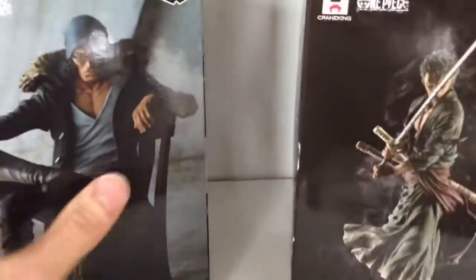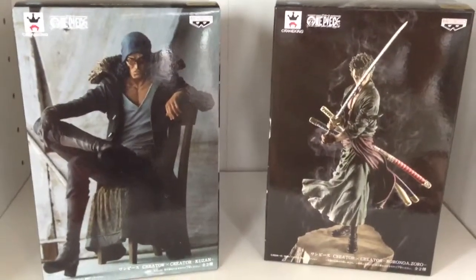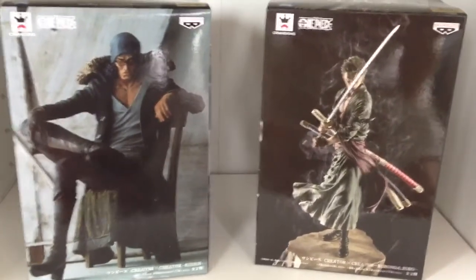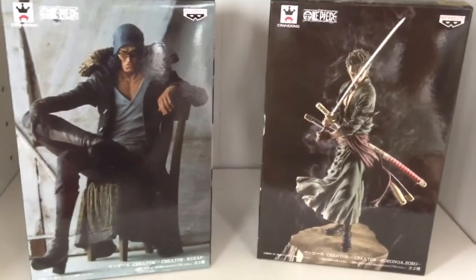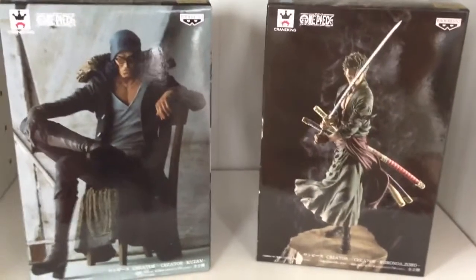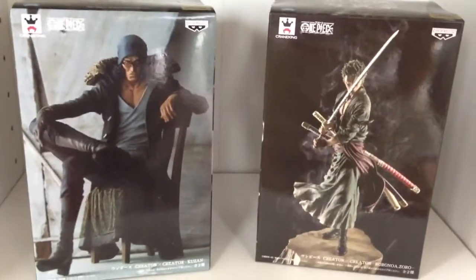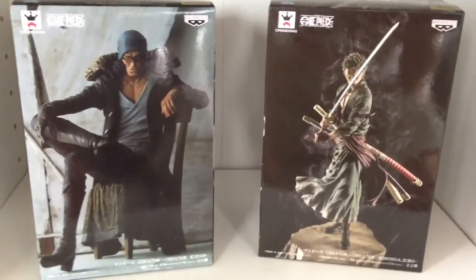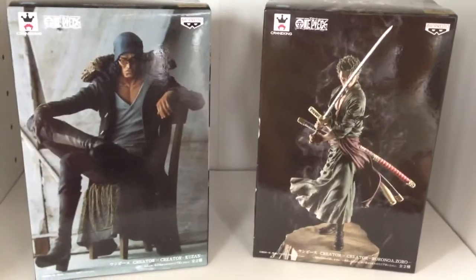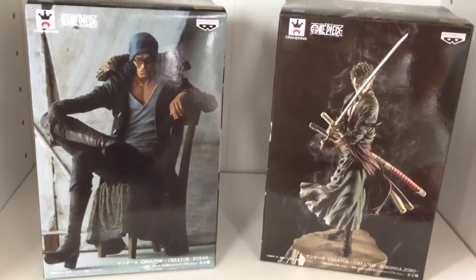Two very impressive figures, no doubt about that. It's going to be a great series — this Creator Creator series. I really hope they release lots of figures in the line. The Nami one is actually going to be her in a bikini with flippers, like she's diving or something. So it seems like they're not just going to have really serious looking figures — they'll have a few different styles. It might be a great series to collect from the beginning. That's the Creator Creator series from Banpresto — the Kuzan Aokiji and Roronoa Zoro. Thank you very much for watching.